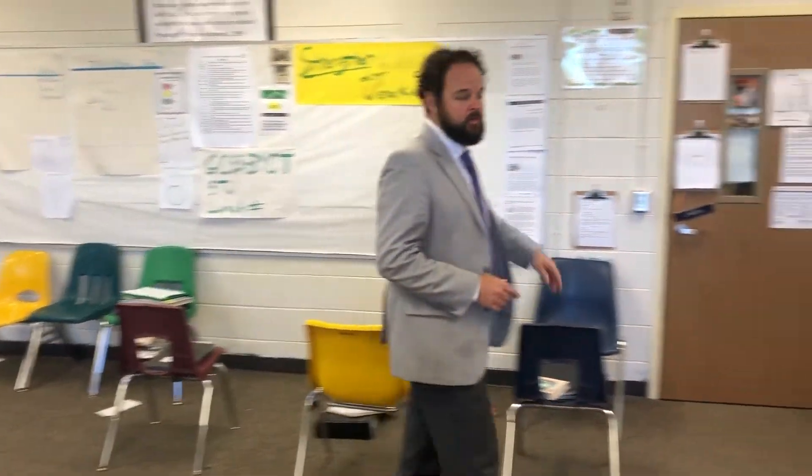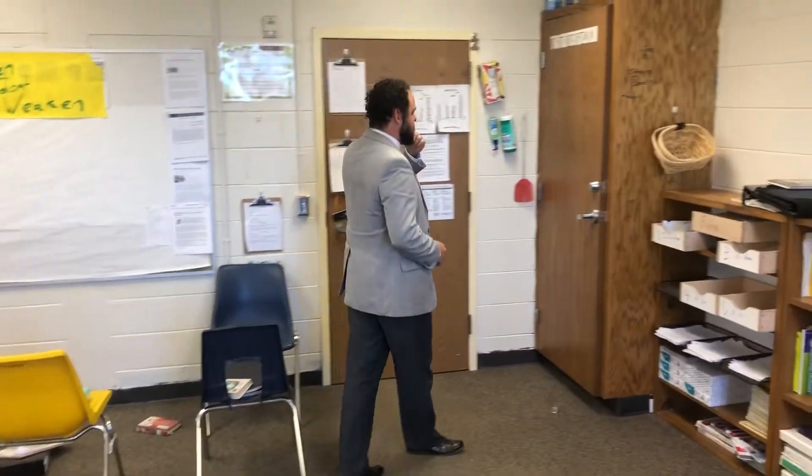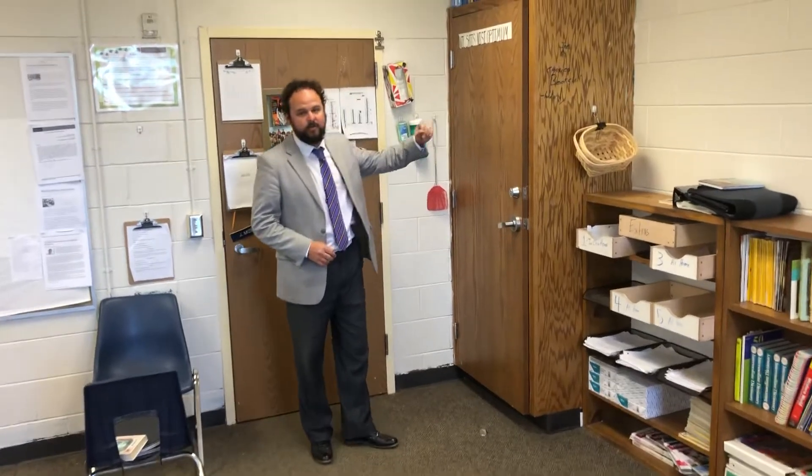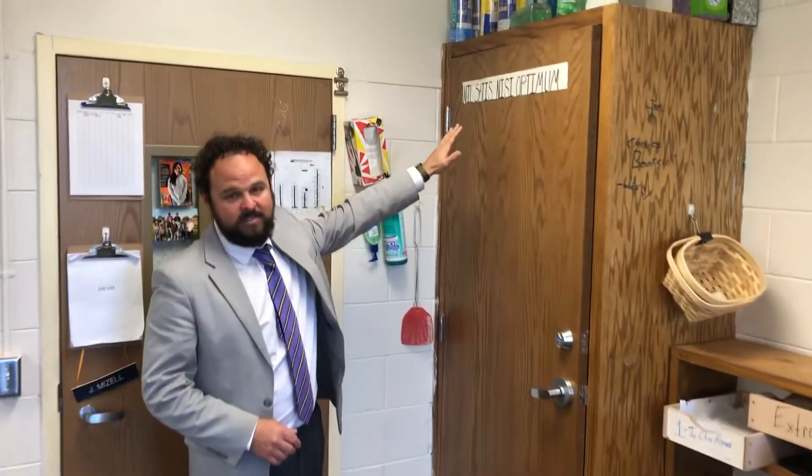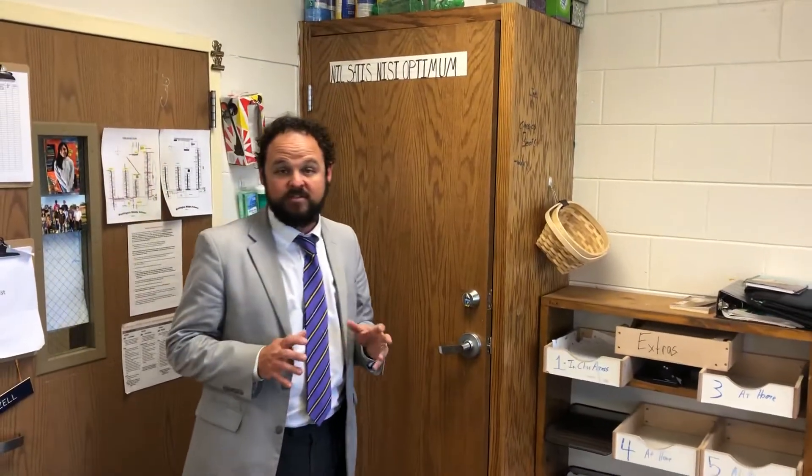Hey guys, I want to show you a motto that I learned from one of my LSU heroes. It's Latin for Nel Satis Nisi Optimum, which means nothing but the best is good enough, roughly translated.